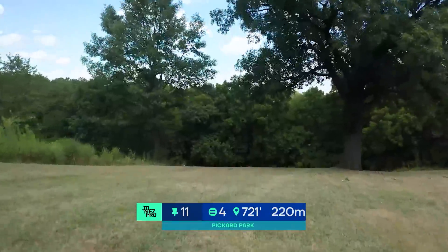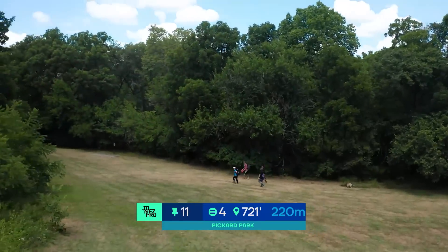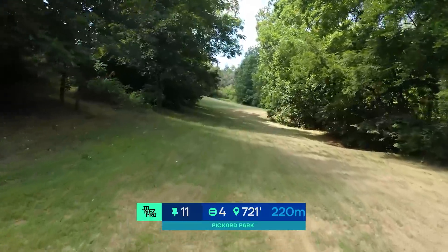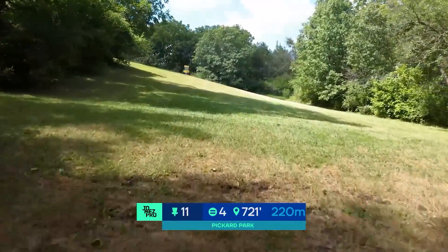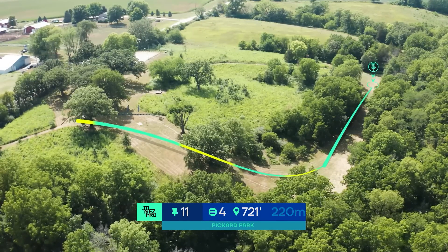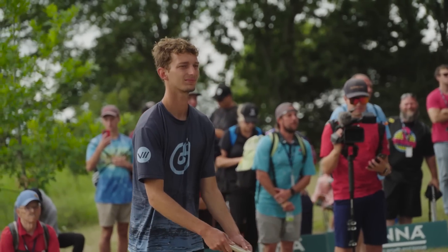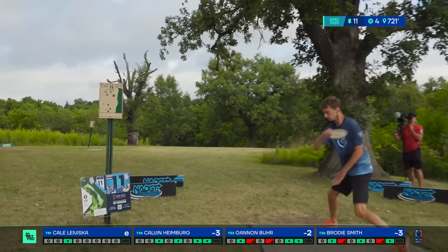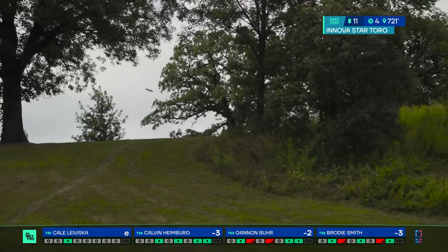As we move from the easiest hole on the course to the hardest — hole 11, par 4, 721 feet. This is the perfect landing zone if you can get there. It's a dog leg left up the hill, 4.2 average. The hole was about 75 feet longer last year and averaged 4.75, so that shortened tee position does make this hole considerably more gettable for the birdie.